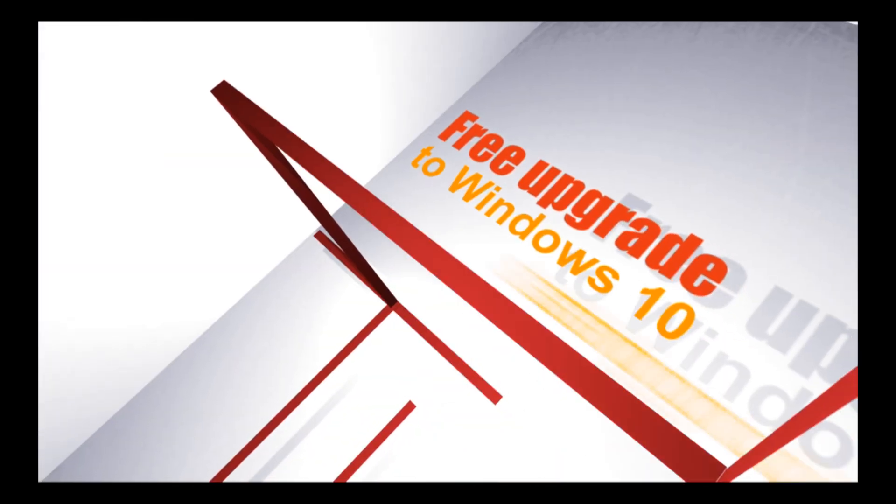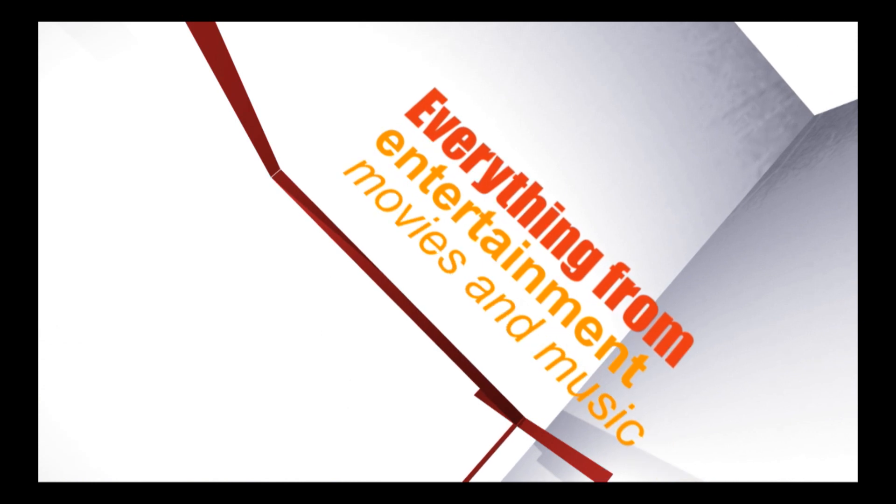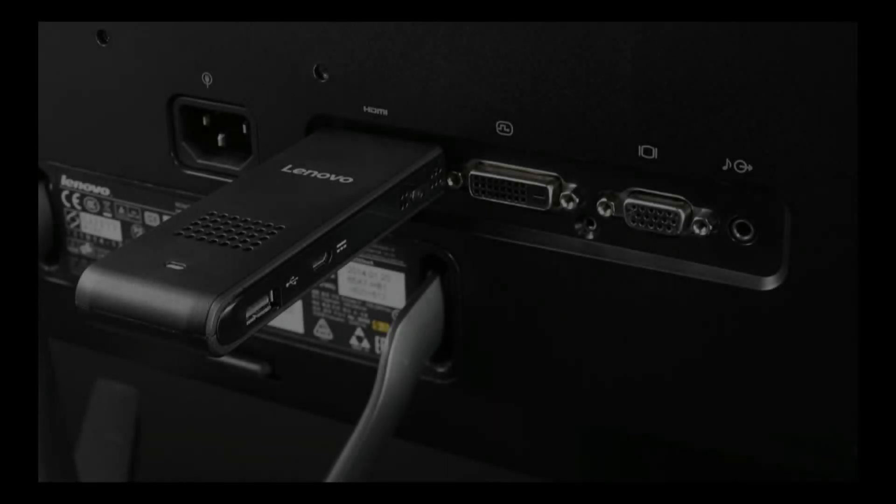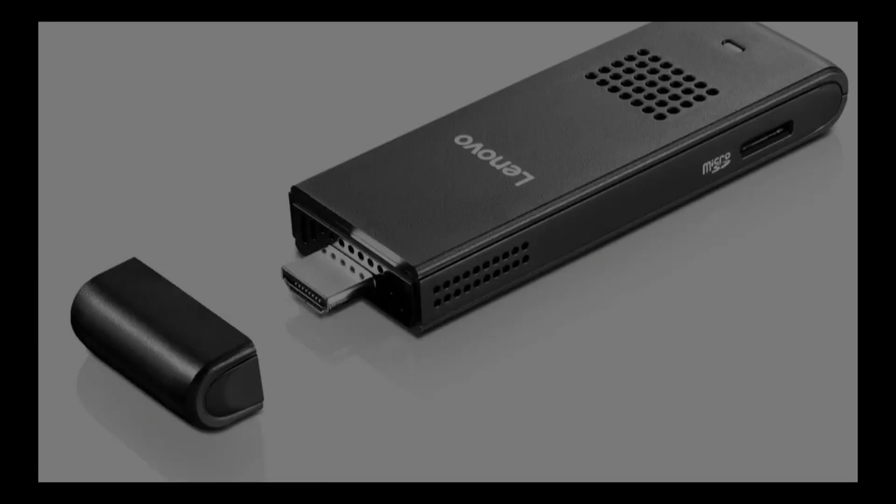The popular PC vendor announces the IdeaCentre Stick 300, designed to deliver the performance of a Windows PC in a bite-size form. The mini PC is only 3.94 inches wide, 1.5 inches deep, and 0.59 inches high.